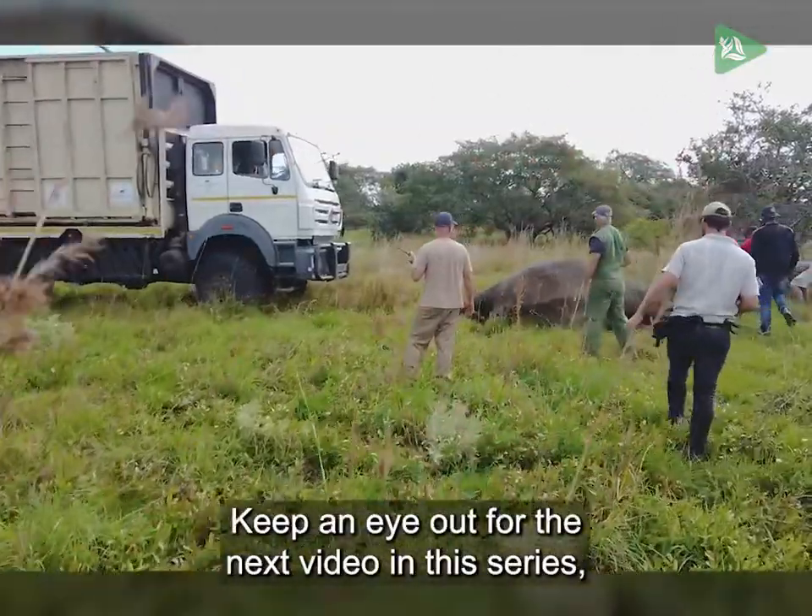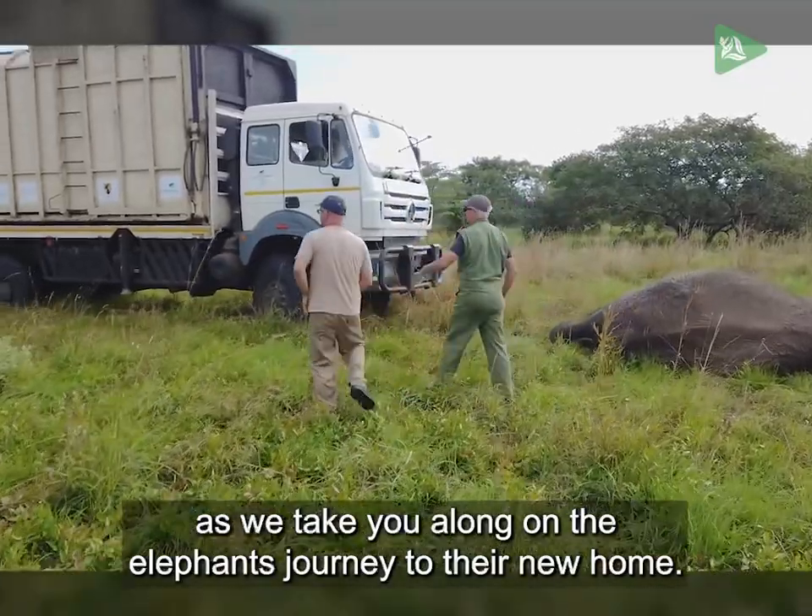Keep an eye out for the next video in this series as we take you along on the elephants' journey to their new home.